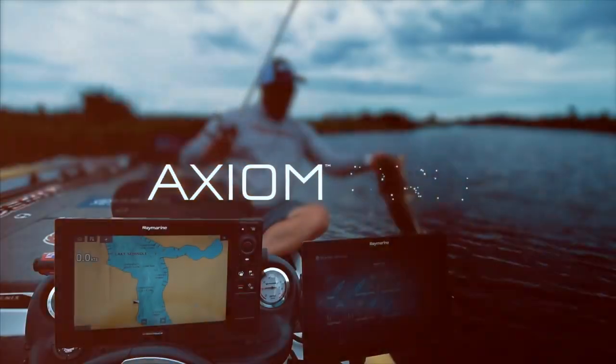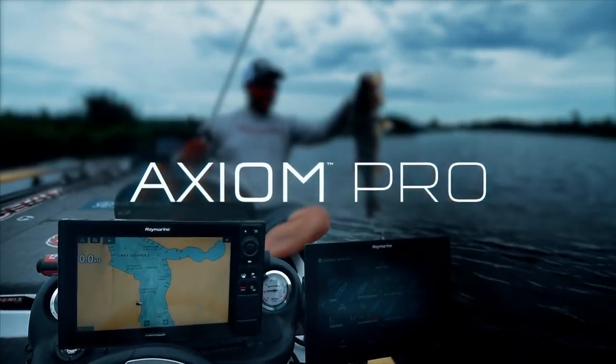Smooth operation, blazing fast performance. The new Axiom Pro from Ray Marine. Simply superior.